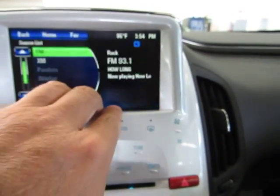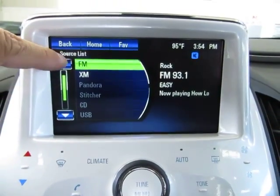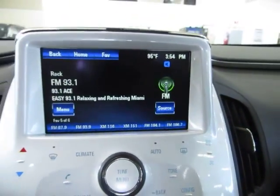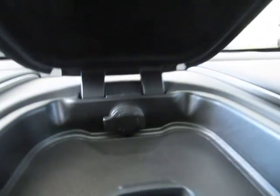Everything you're seeing here is touch screen. You can change the source right here — FM, XM, and so on. Up in the top you've got little pockets for storage with another cigarette lighter adapter for your chargers.